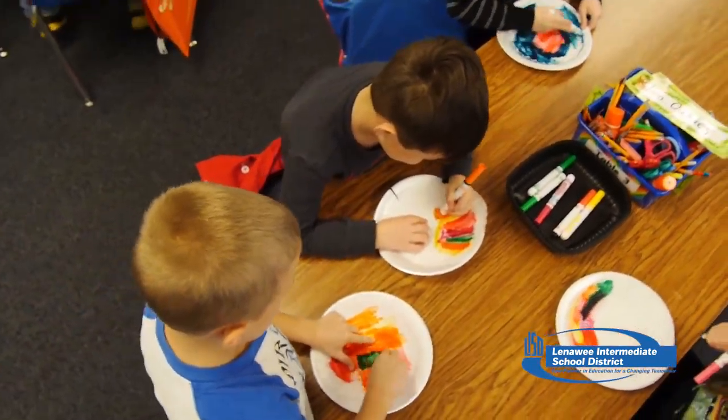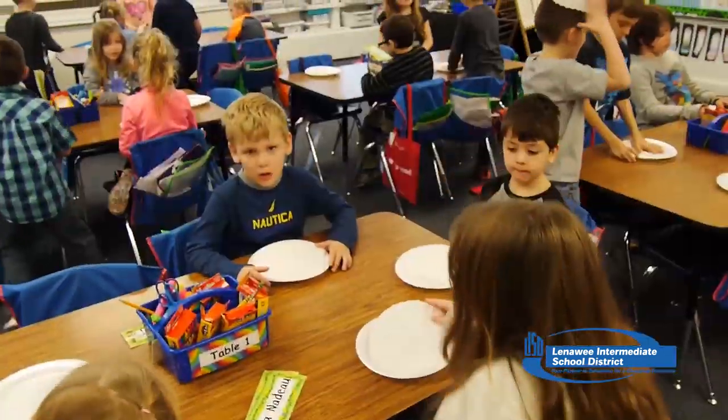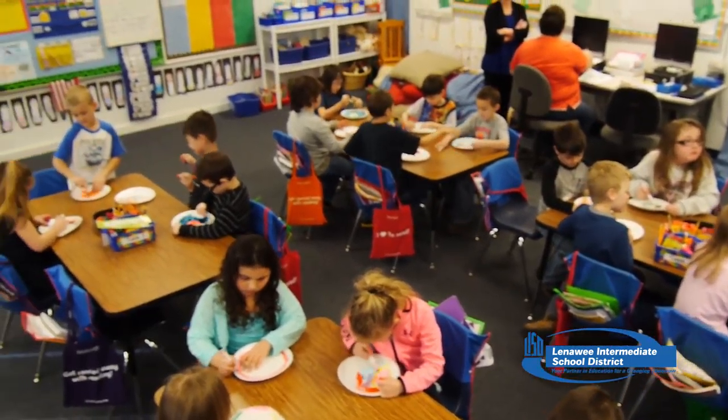We always try to have a culminating activity, and so at the end of the month we are actually having the Hands On Museum from Ann Arbor come down. They're going to do a science night for the kids and that should be tons of fun with more science-like activities like our spreading water on the coffee filters. So that's another fun thing we have planned for them to do as well.